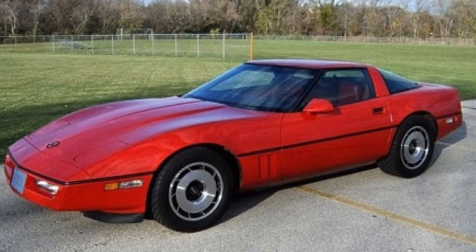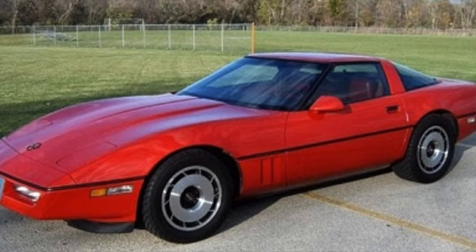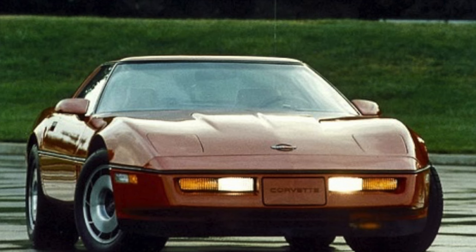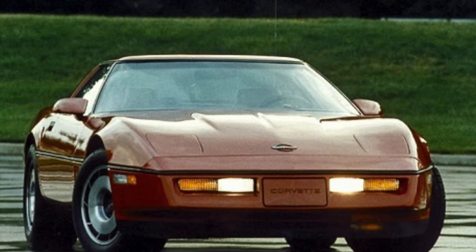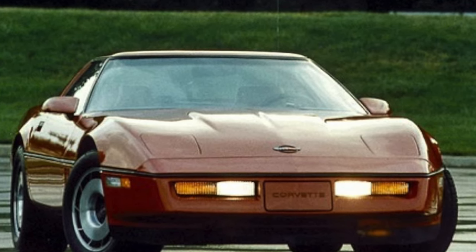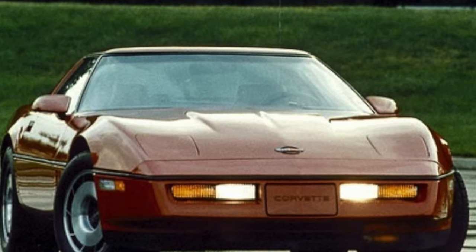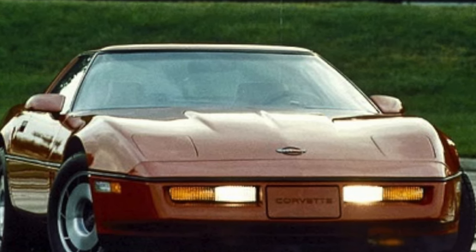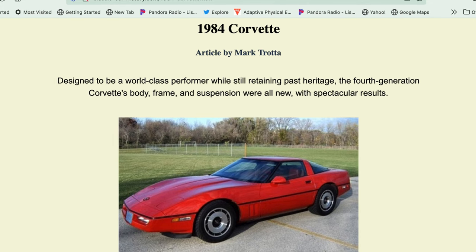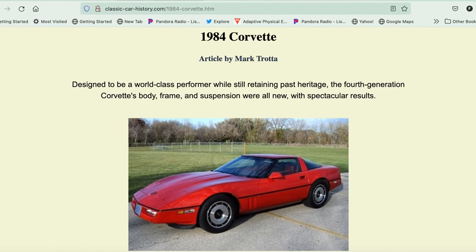It was 205 horsepower and 290 foot-pounds of torque. The peak horsepower was at 4,300 RPMs and the peak torque was at 2,800 RPMs. I know that's pathetic by today's standards, but you've got to remember the car weighed just under 3,200 pounds and cars were not making much power during this era.